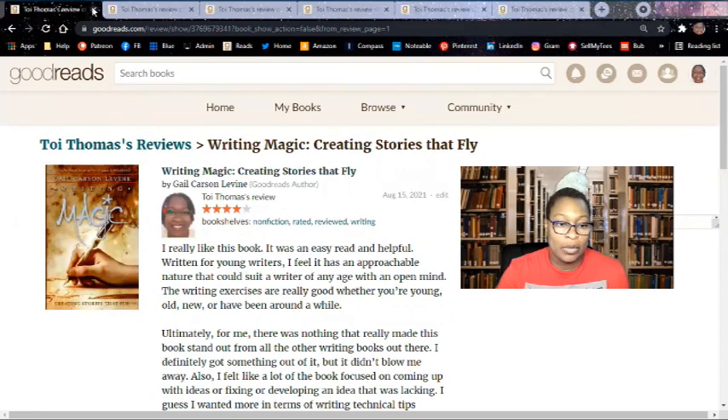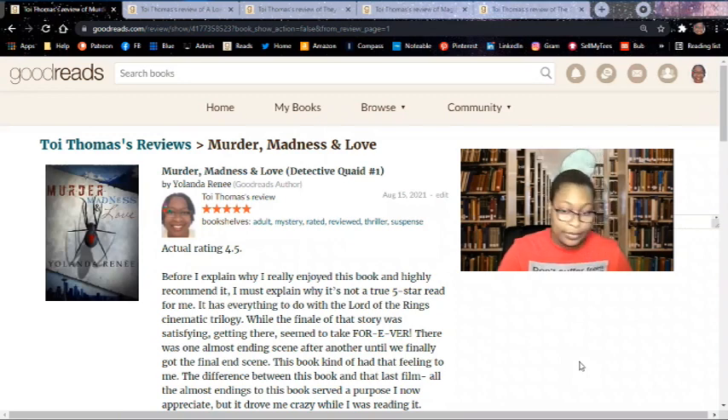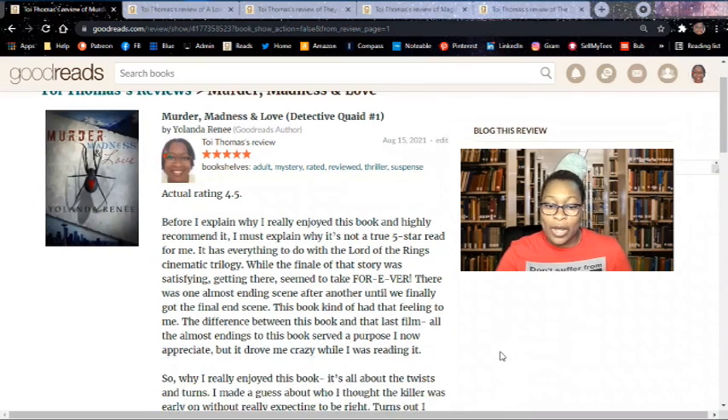Next is Murder, Madness, and Love, listed as five stars but it's an actual rating of 4.5. Before I explain why I really enjoyed this book and highly recommend it, I must explain why it's not a true five-star read for me. It has everything to do with The Lord of the Rings Cinematic Trilogy — while the finale of that story was satisfying, getting there seemed to take forever. There was one almost-ending scene after another until we finally got the final end scene. This book kind of had that feeling to me.